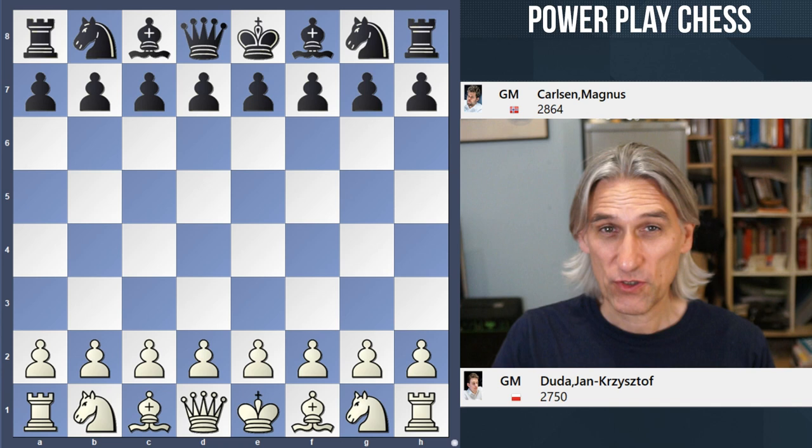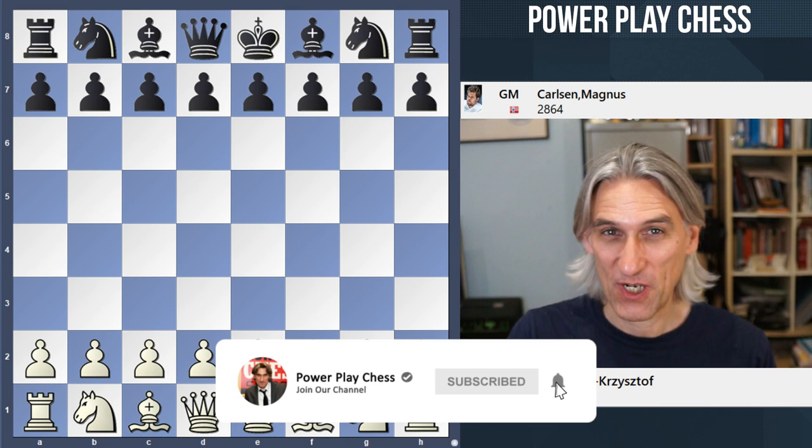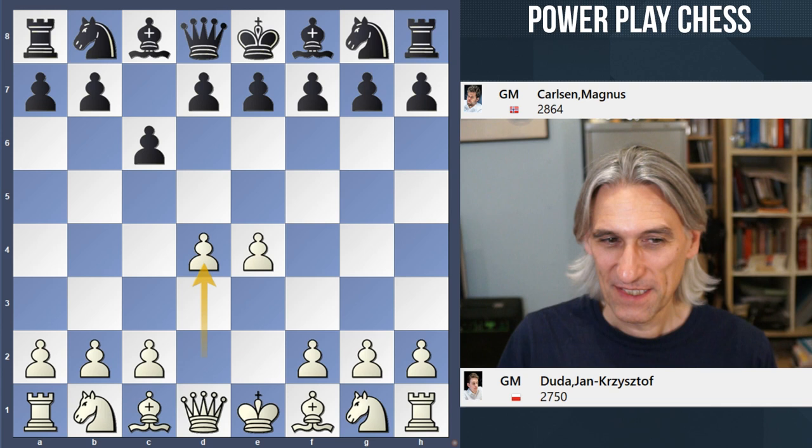It's the grand finale of the Charity Cup. Duda won the second set, so that meant the players went into a tie break. Carlsen won the first blitz game, and this is the second blitz game. Duda is playing white now in a must-win situation to take it into an Armageddon game.